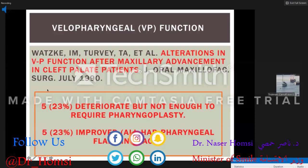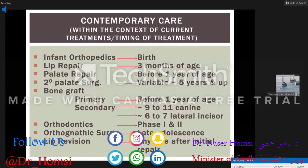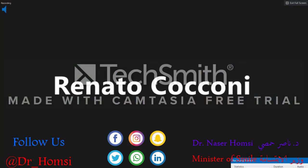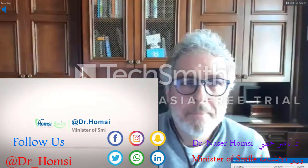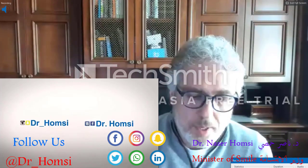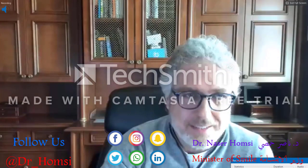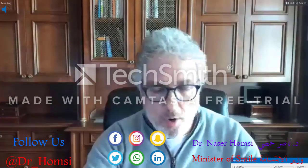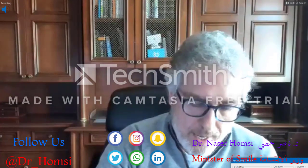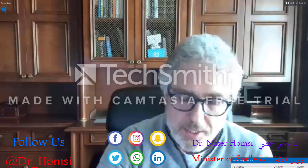Let's open it up to questions. I'd like to echo the audience's comments on an excellent and very well-coordinated presentation by both speakers — very informative. A lot of thank yous in the questions. First couple of questions: how long do you wait before moving teeth after grafting — immediately or three to four months? And do you recommend forced eruption of teeth next to the cleft after grafting or wait for natural tooth eruption?